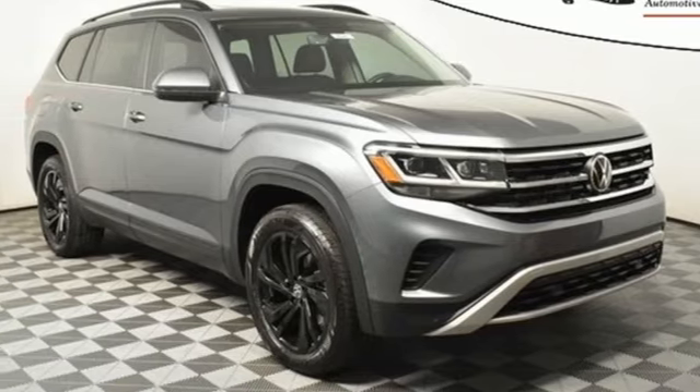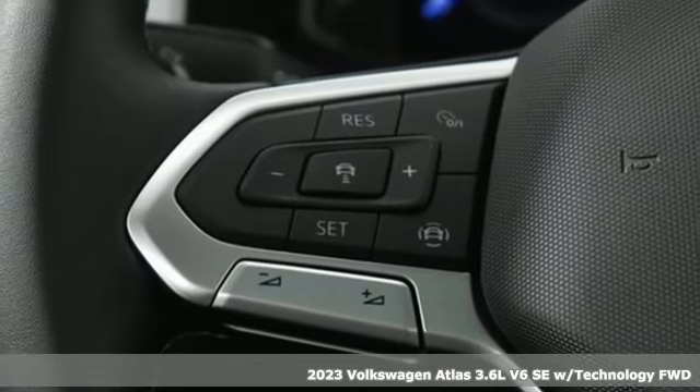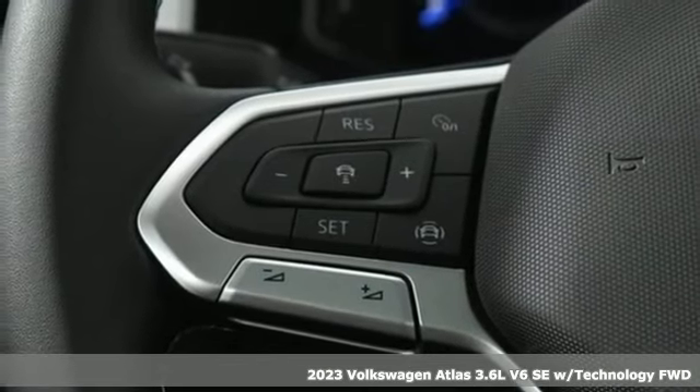It's a new 2023 Volkswagen Atlas. Enjoy every drive in a Volkswagen. It comes with all the amenities you need.